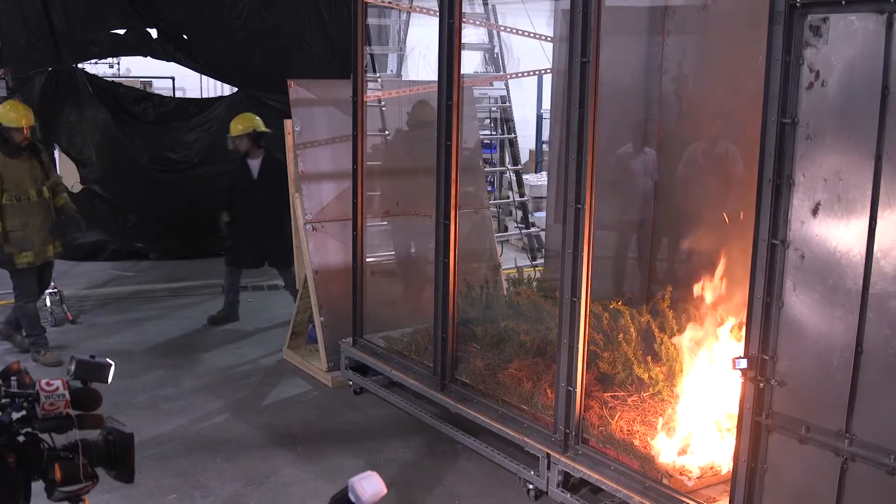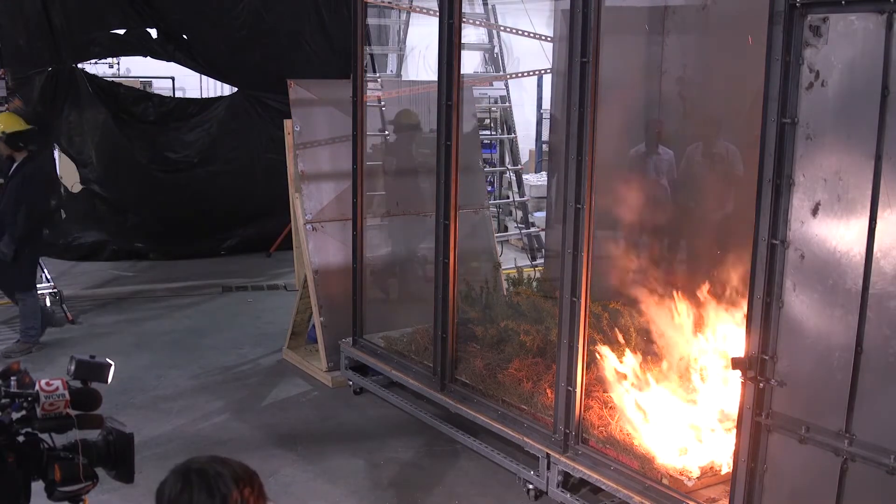Wildfires are a big problem, for sure. WPI is sort of uniquely situated in our region to help us address these problems. That's one of the things that this wind tunnel is really helping us to do.